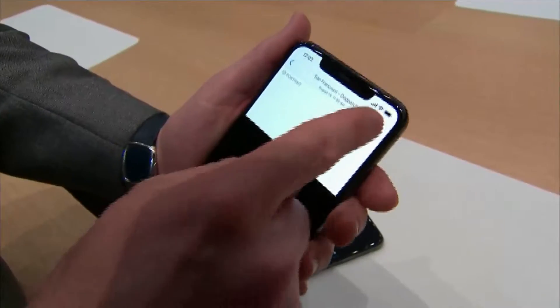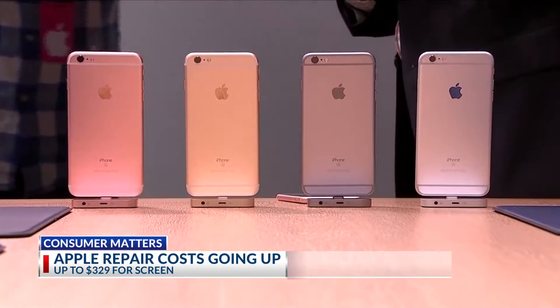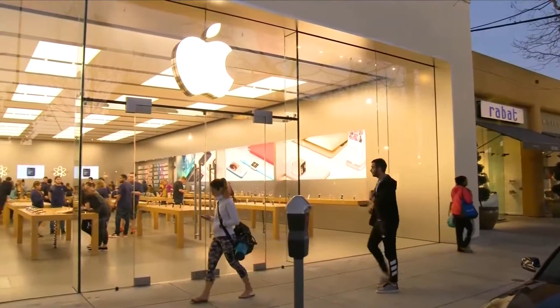Apple's new phones come with a pricey repair cost. If you're clumsy and accidentally break it, replacing the screen on the iPhone XR will cost you just about $200. An iPhone XS screen repair will cost you around $279, and replacing the screen on an iPhone XS Max runs $329.